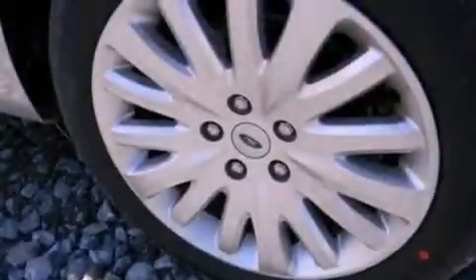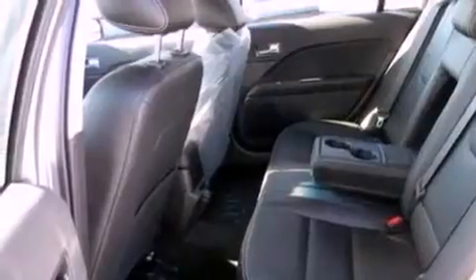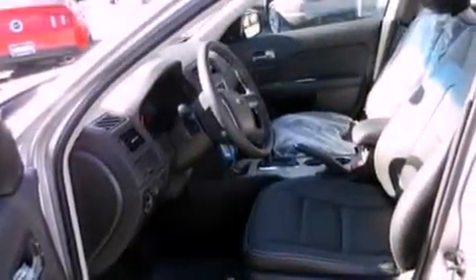The following features are also included: an auto-dimming rearview mirror, front and rear reading lights, an external temperature gauge, a six-speaker audio system, a leather-wrapped steering wheel, a security system, front fog lights, dusk-sensing headlights, privacy glass, and cruise control.